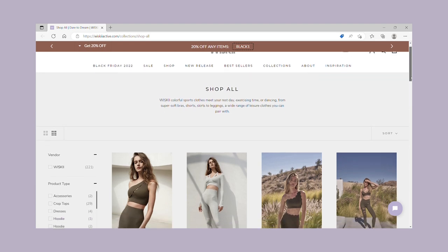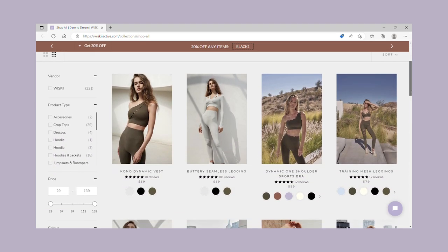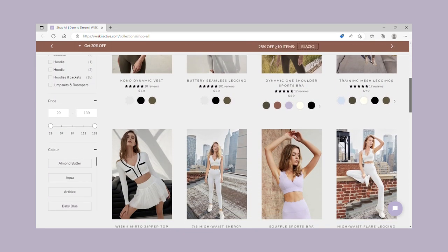Two new pieces I added to my wardrobe and brought along for the trip were from a brand called Whiskey. They create chic activewear — think athleisure style — and they also have swimwear. They describe their style as 'sports glam,' which I felt was perfect because the pieces are wearable to the gym or beach but still very chic and feminine.